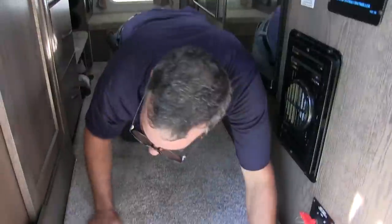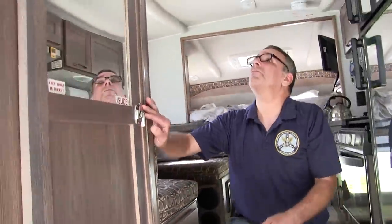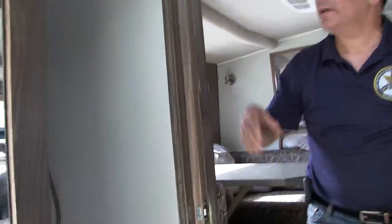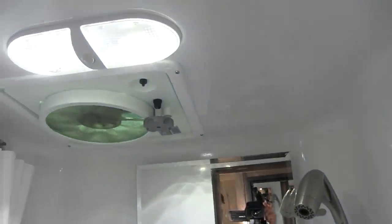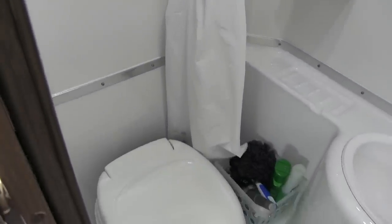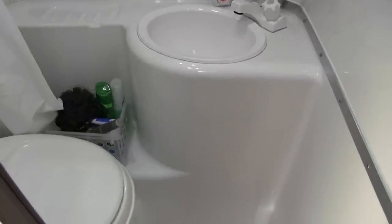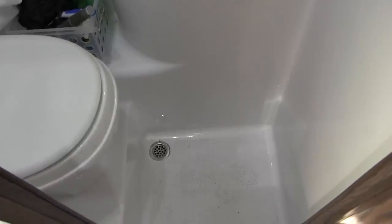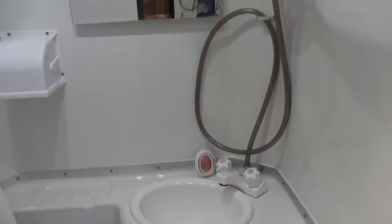Moving on in, this is our bathroom — it is a full wet bath. Inside, that shower curtain runs behind the toilet and around, with a track up on top. It's there mostly to protect the wood on the door; everything else is made of fiberglass and can get wet with no issues and no worries.